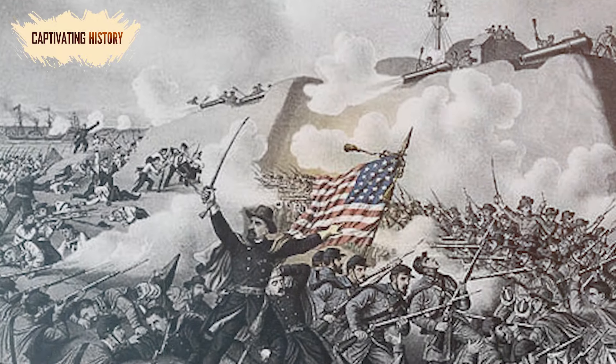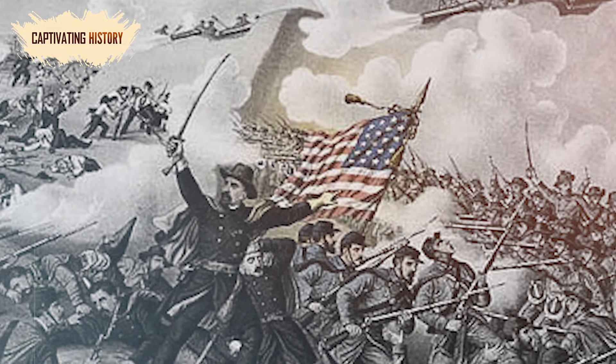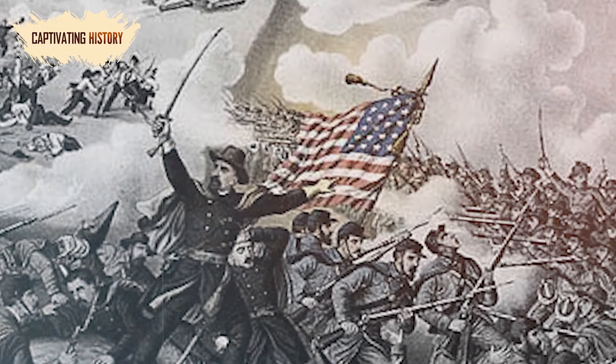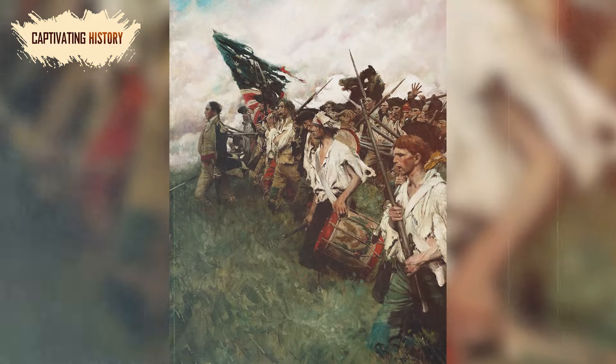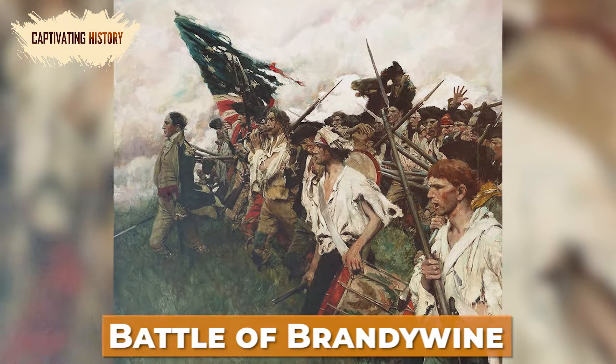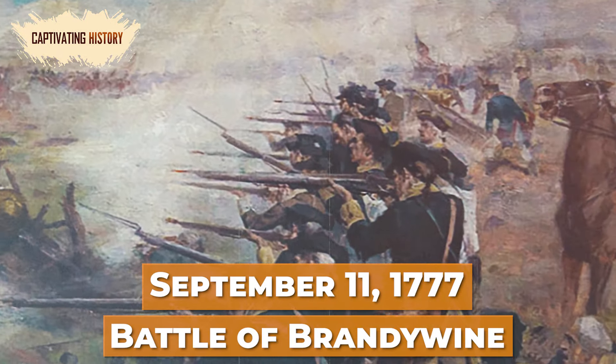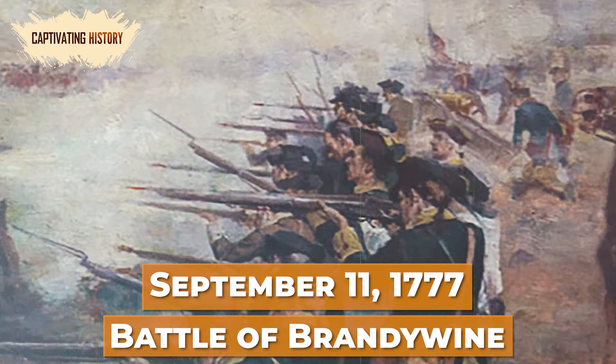Other flag makers set the stars out in rows, most often in patterns of 4-5-4 or 3-2-3-2-3, although other variations did exist. The American flag was now officially the Stars and Stripes, and the Battle of Brandywine on September 11, 1777, is usually cited as the first time it formed part of the military colors.